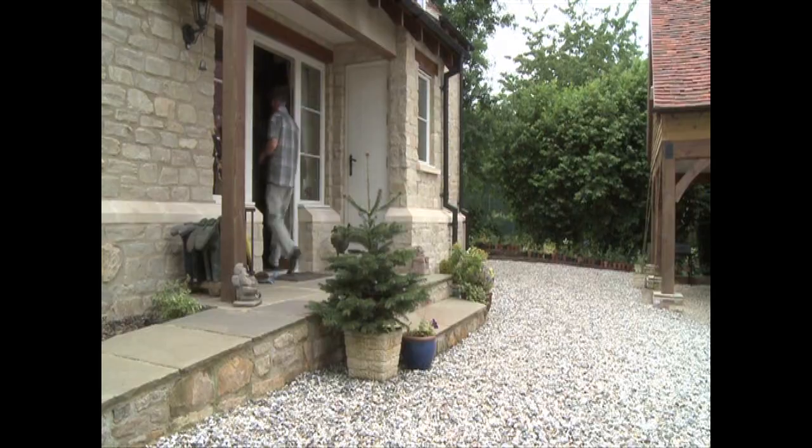We inherited the plot when my mum died. It's a place that I remember fondly and was determined to bring it back to life as I remember it. Originally there were two houses on the plot — the one that we demolished and also one that used to be at the front.